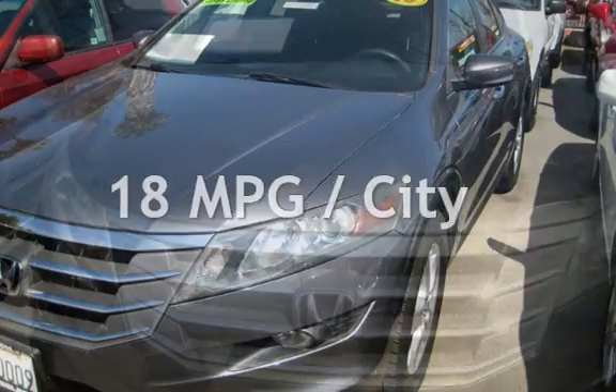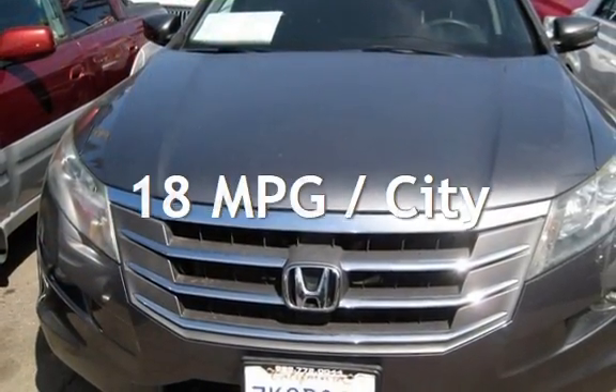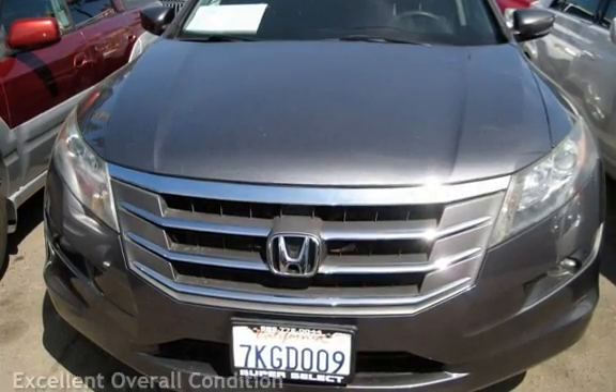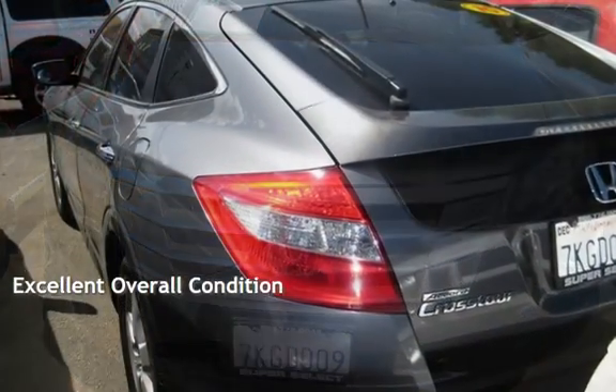Estimated fuel economy for this vehicle is 18 miles per gallon in the city, and 27 miles per gallon on the highway. This vehicle is in excellent overall condition.